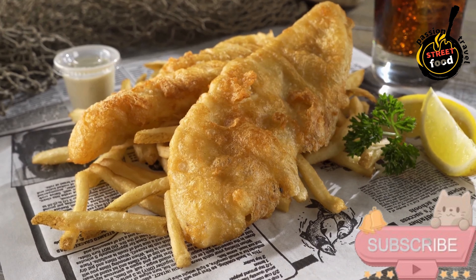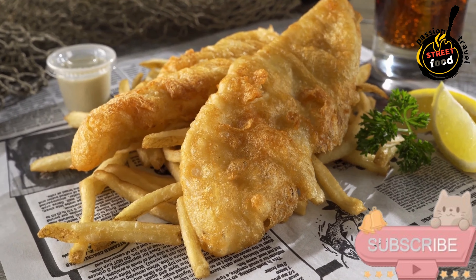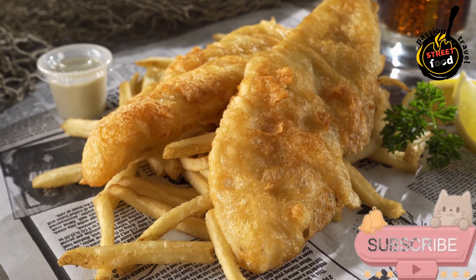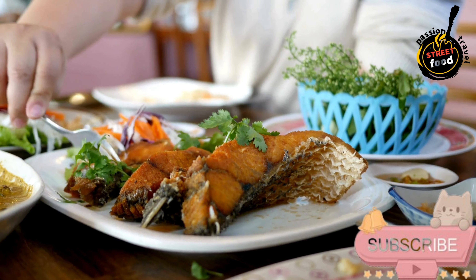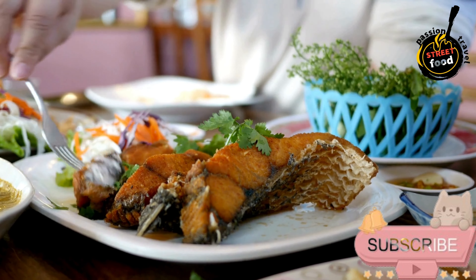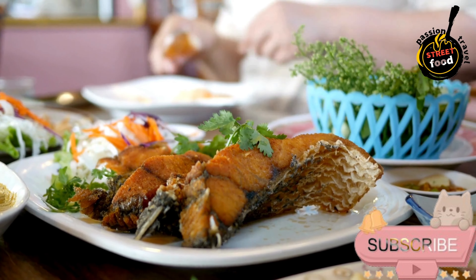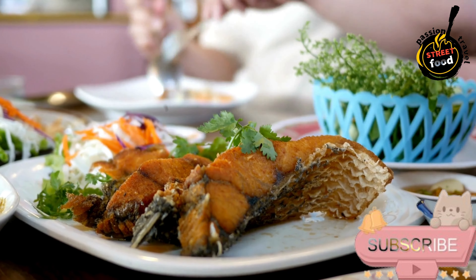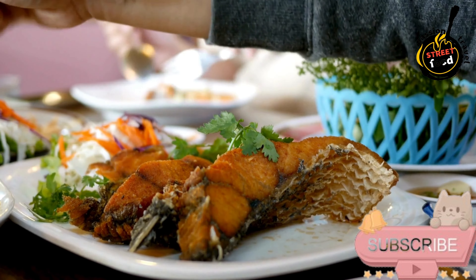For serving (optional): malt vinegar for drizzling, tartar sauce for dipping, lemon wedges for squeezing over the fish, and mushy peas often served as a side dish. These ingredients will make a traditional fish and chips meal with crispy battered fish and golden, crunchy fries.